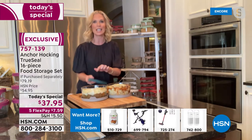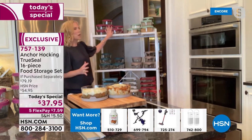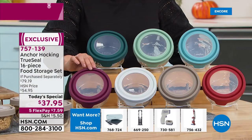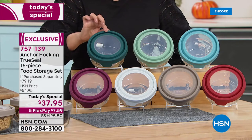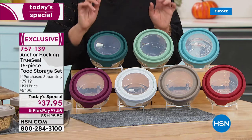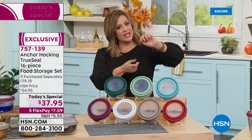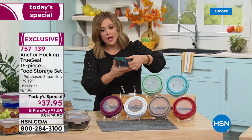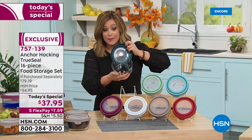You definitely want these True Seal lids — they're fantastic. I love that you can see through them, the grip is amazing, and the colors are spectacular. This is the most beautiful configuration we've ever had. In plum, sage, ivy, gray — so rich and beautiful for fall. You're getting a 16-piece set: eight bottoms and eight True Seal lids. No snaps, just pull that little tab — airtight, leak-proof lid.